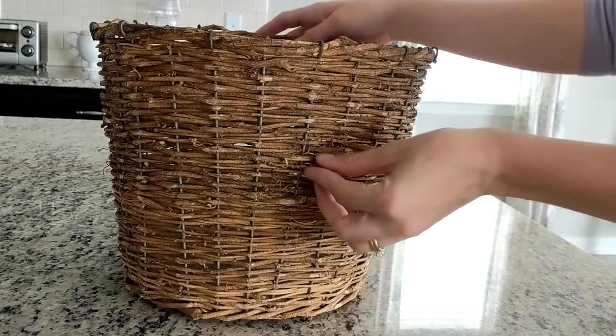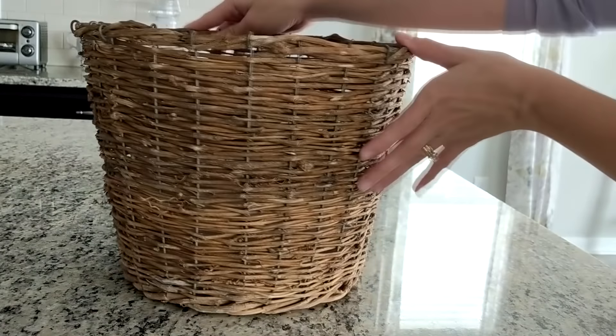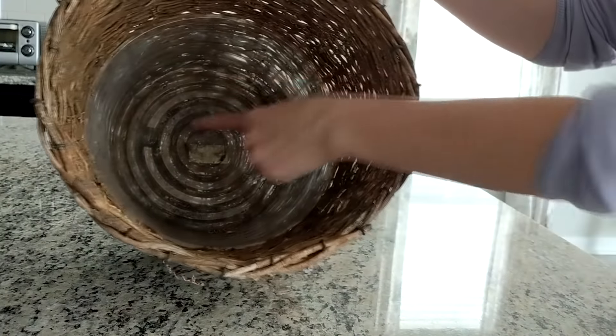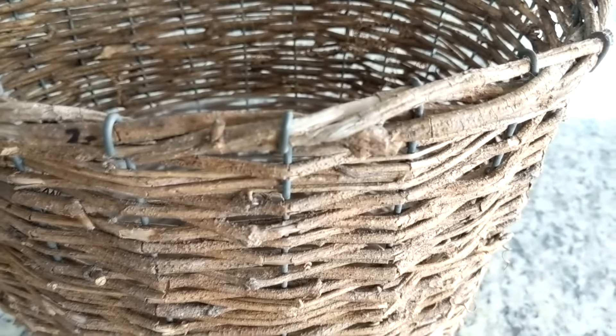My next item is this really awesome basket and it's for a new future plant baby. It already has a saucer down inside of it so somebody else used it as a planter too. This is great — I don't even have to spray paint it or anything. This was only two dollars.